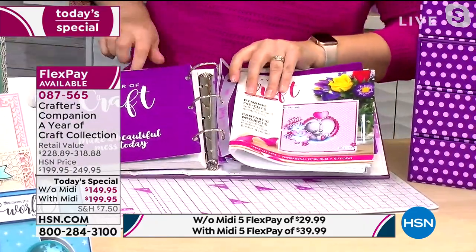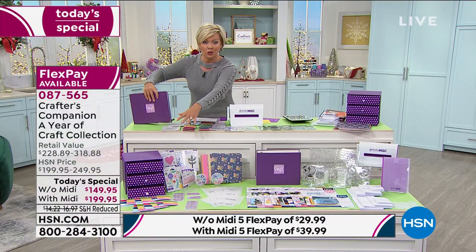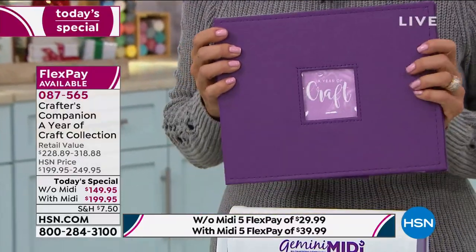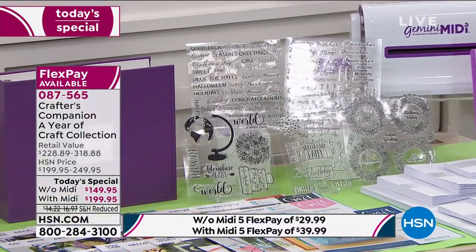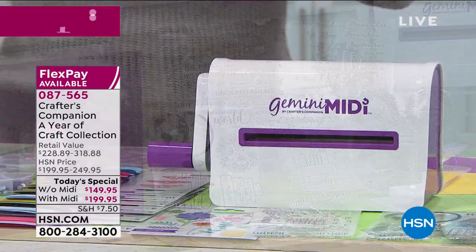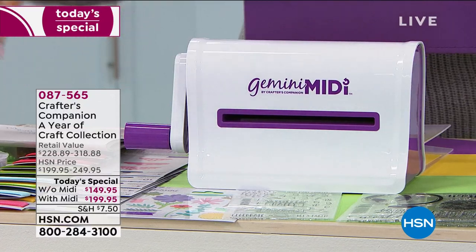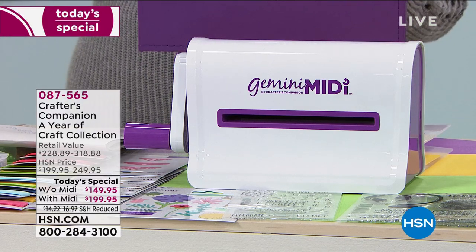The biggest frustration for crafters is all the little stuff everywhere — but you've got a box to store it all in and a binder to keep everything organized. We're about halfway through our day and this has been a huge hit. Auto-ship with the Gemini Midi is the most popular. The Gemini Midi alone is a $90 machine — you're getting it at half price in today's special. Your auto-ship shipments will come in February, April, June, August, October, and November/December — a full year of ideas and actual product.